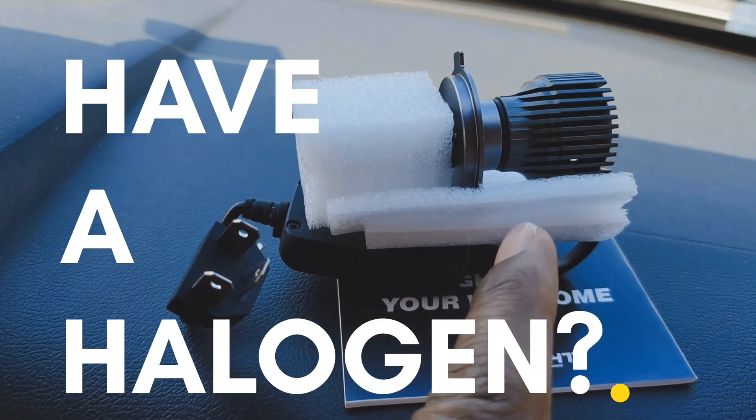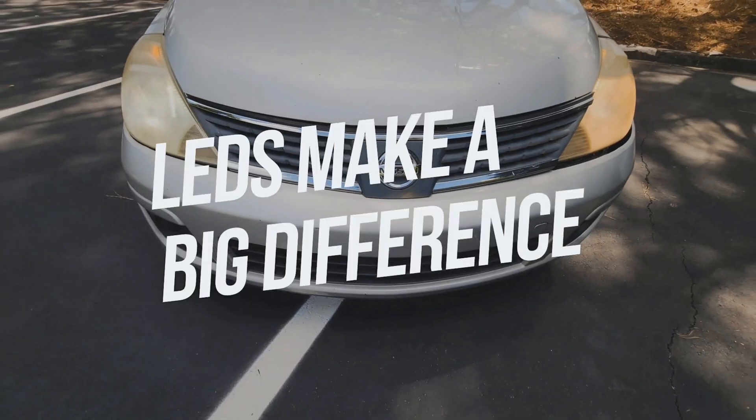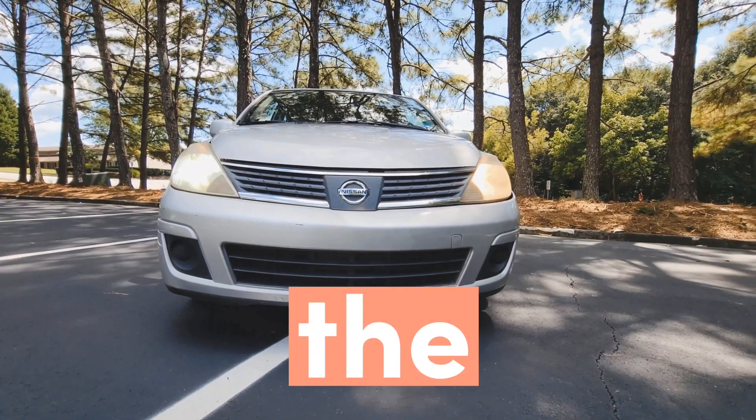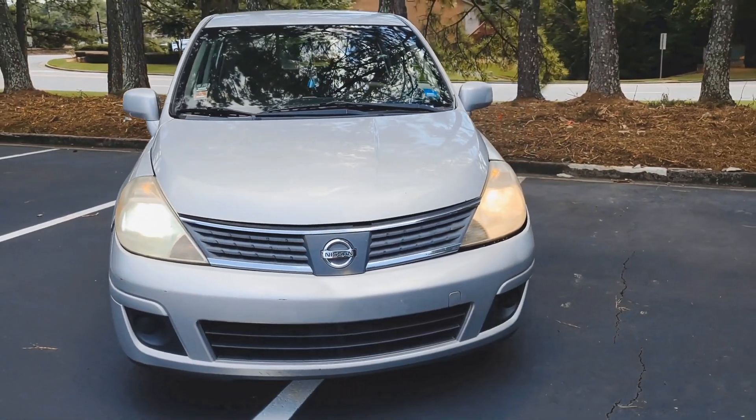If you have a halogen light bulb for your headlights, as you can tell, the LEDs make a big difference, even when the headlight housing is very cloudy.